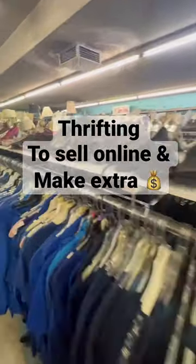Come with me to the thrift store to see what we can find to flip online for a profit. I always check out the electronics section first. At this thrift store, it's always been good to me.